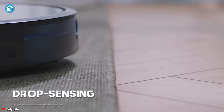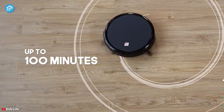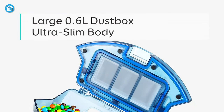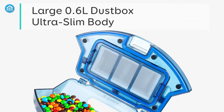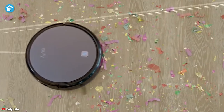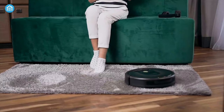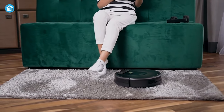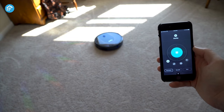This cleaner's powerful battery helps it run up to 100 minutes on a single charge, and the 0.6-liter dust box can hold sufficient dirt so you don't have to empty it frequently. All things considered, if you want a robot vacuum that is very light on your wallet and can still deliver fantastic cleaning performance, the Eufy RoboVac 11S can be an ideal option.